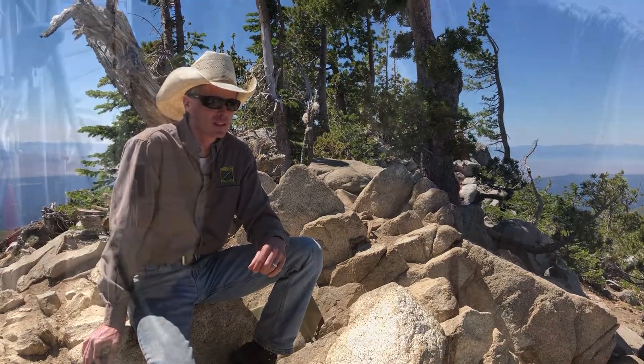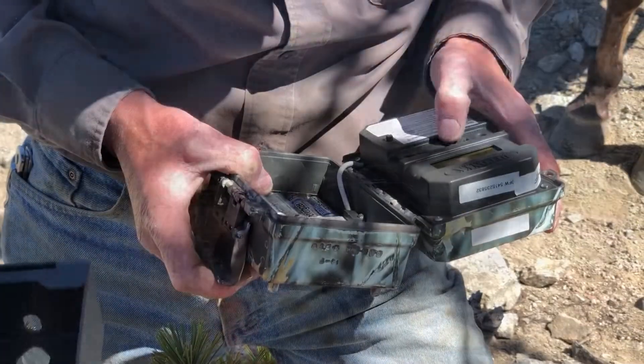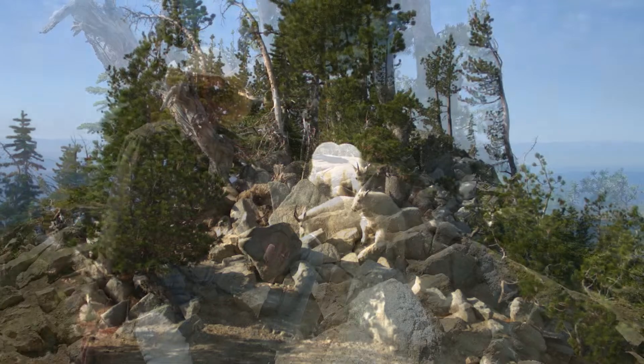Today we're up here at the top of Cornucopia Peak. We've placed some salt out for the mountain goats and switched out a trail camera. We're using the trail cameras to help us inventory and manage mountain goats in the Eagle Cap Wilderness.